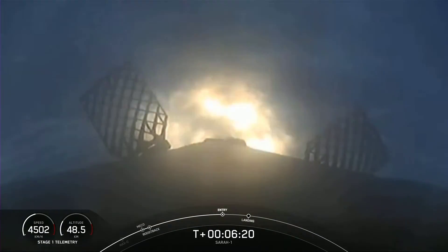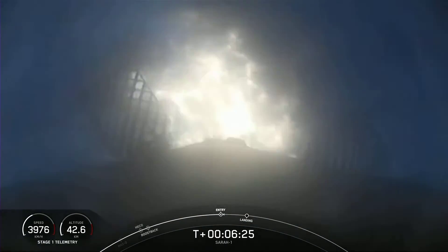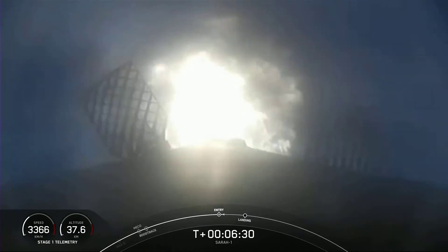Stage 1 entry burn has started. And there is the entry burn. So three of the nine engines on the first stage have relit. As you can see, we are indeed slowing down the first stage.